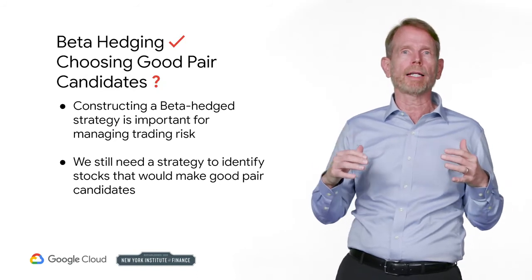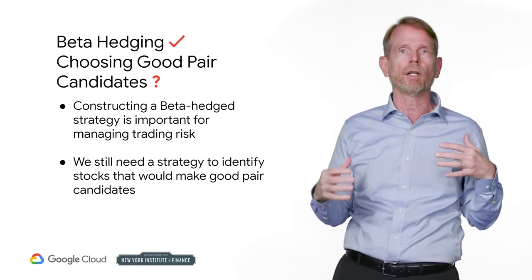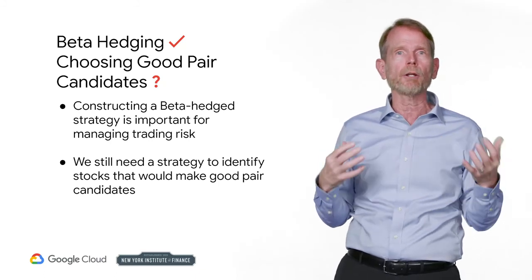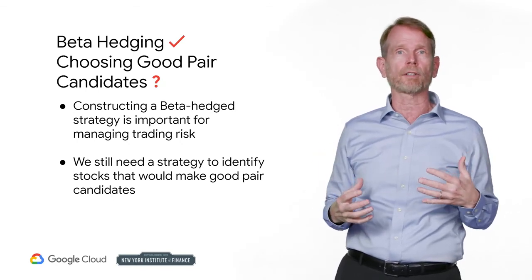You will have no problem finding the prices, calculating the betas, or determining the relative amounts of stock to buy and sell to put on a pairs trade. The real difficulty you will face is choosing the stocks themselves. How do you decide if two stocks are good candidates for pairs trading? This will be the topic of the next session.